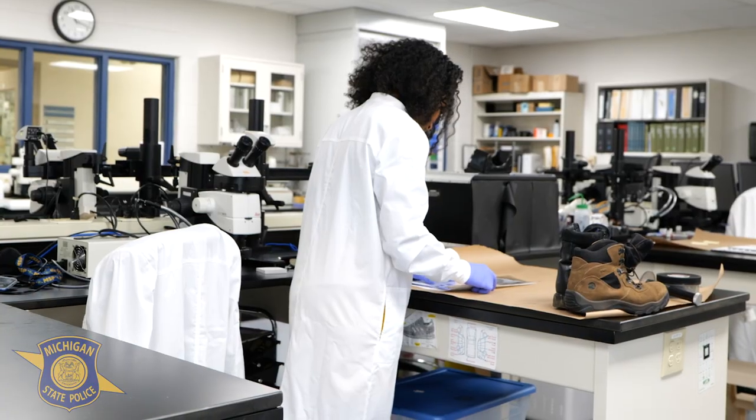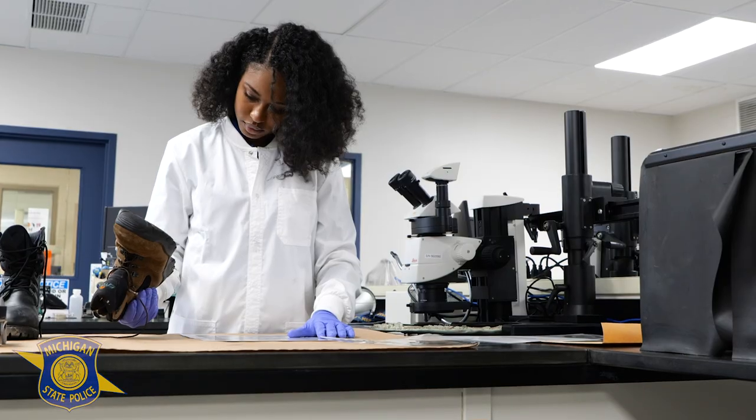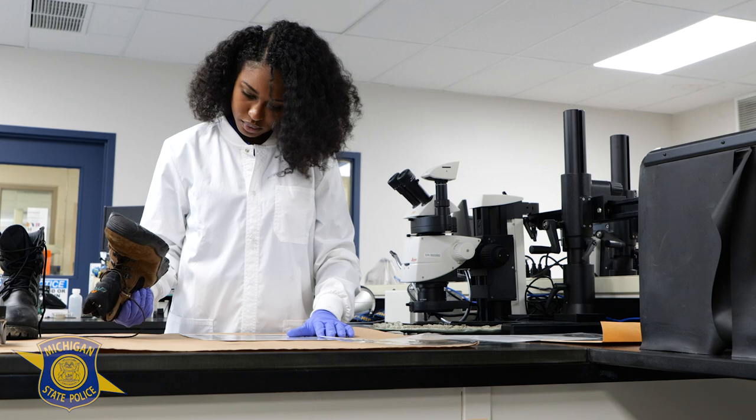I believe good forensic scientists need to be honest and have integrity, as well as have a lot of curiosity. I would definitely encourage others to get into the field, especially if they love science and criminal justice.